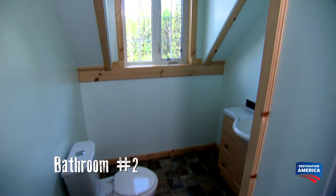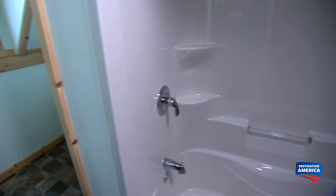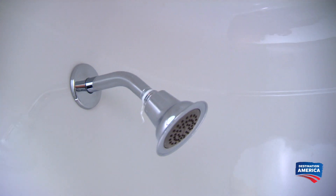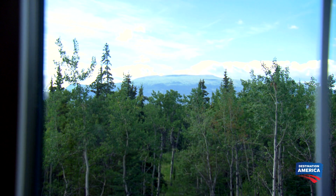Upstairs, Marilyn shows Ashley and Alec a four-piece bathroom with a sink, toilet, and a tub and shower combo. We could fit both of us in that tub — all we need to do is add a second shower head and we're good to go. If you look through that window, that is where the view is. You can see the mountains and everything — living out here would be a dream come true.